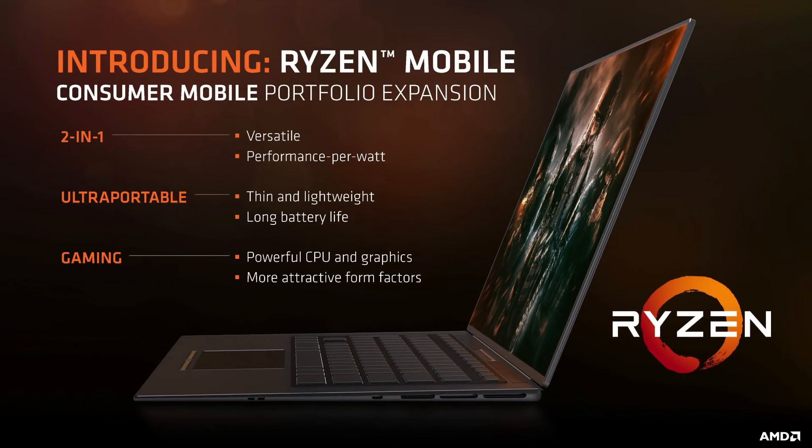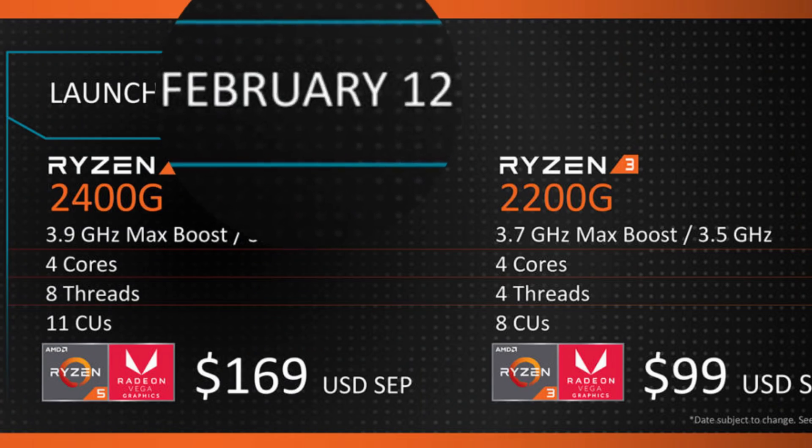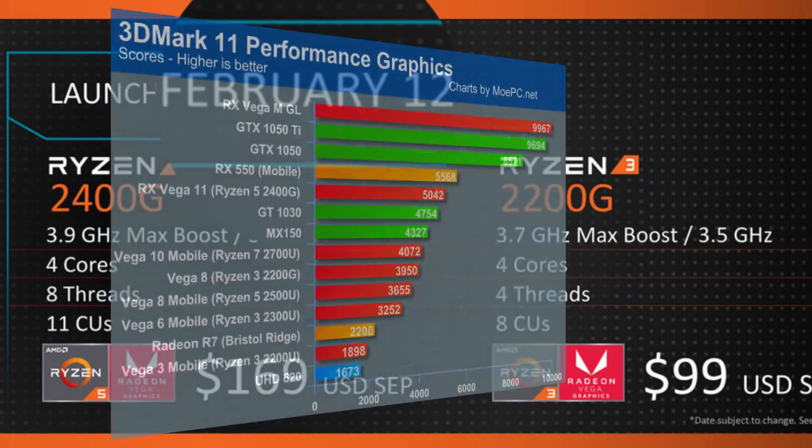So you thought you knew APUs, huh? Well, you haven't seen these yet. Mostly because they aren't out yet, but here's some benchmarks. Stay tuned.